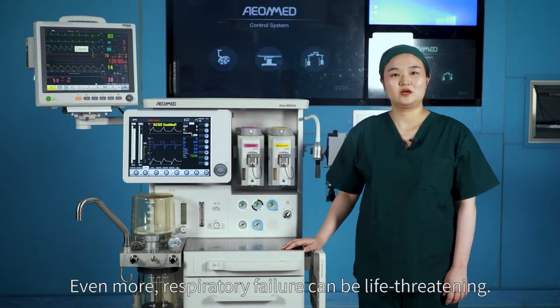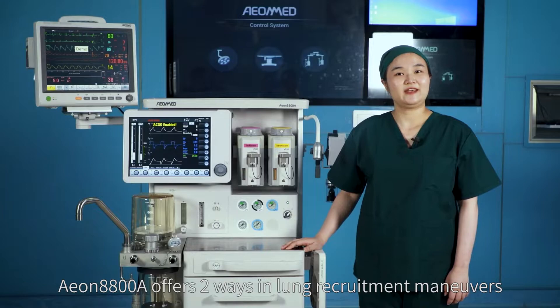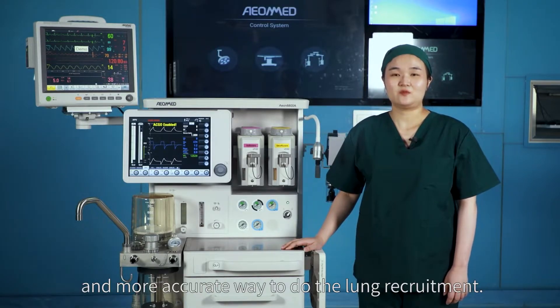Even more, respiratory failure can be life-threatening. To prevent atelectasis, the EON 8800A offers two ways in lung recruitment maneuvers to open the lung and keep it open during anesthesia. We hope all clinicians can get an easier and more accurate way to perform lung recruitment.